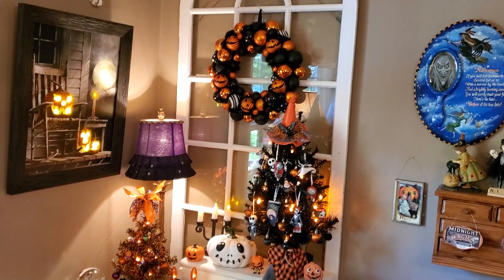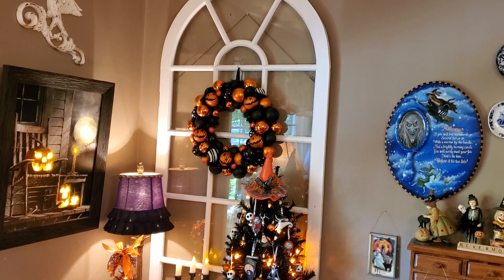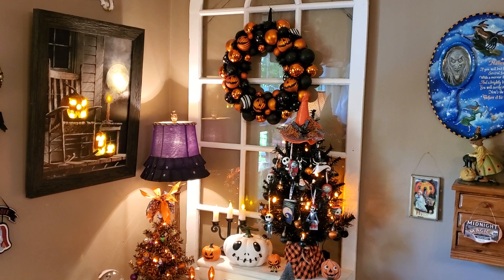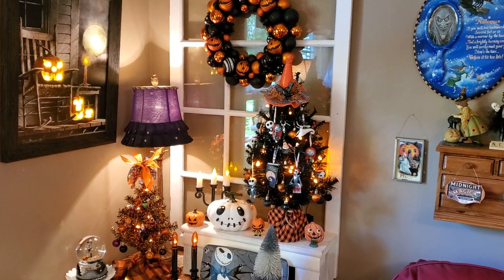It's in the corner where that big giant vintage window is hanging on the wall, and that beautiful light-up pumpkin picture that we've had for several years that came from Kirkland's.